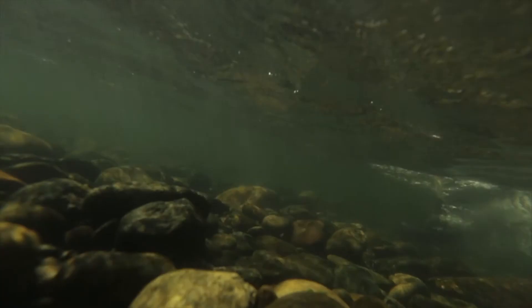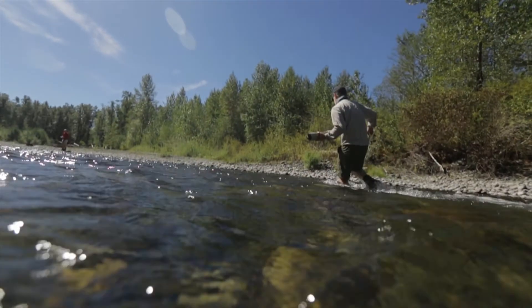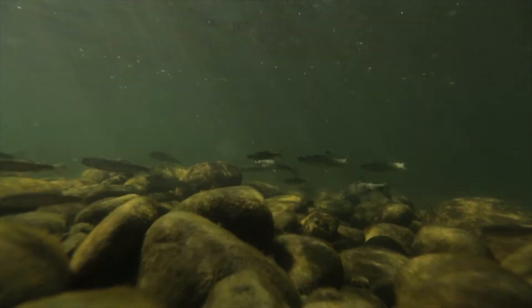Sometimes it feels like we're fighting a losing battle, but sometimes there's reason for hope — like on a day like today where we can see some of these log jams that we've built and we can see some of those huge salmon hiding down and making use of them. So yeah, I think there's reason to be optimistic.